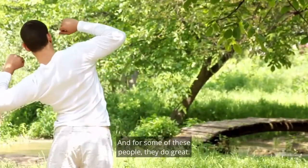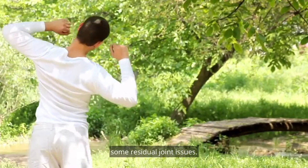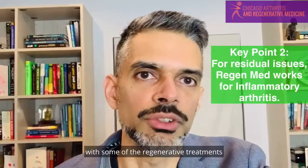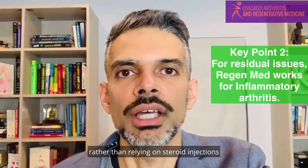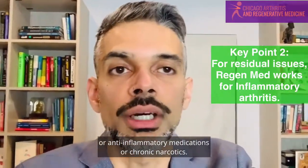For some of these people, they do great and don't need anything else. For a lot of these people, however, they may still have some residual joint issues. And so if somebody has one or two joint issues, you can still treat that with some of the regenerative treatments rather than relying on steroid injections, anti-inflammatory medications, or chronic narcotics.